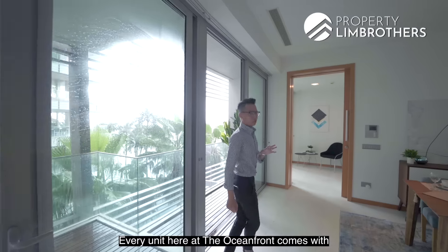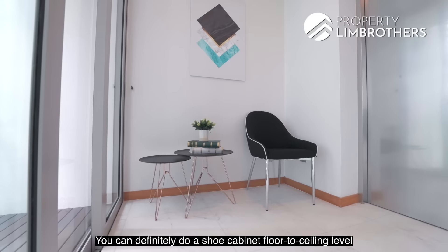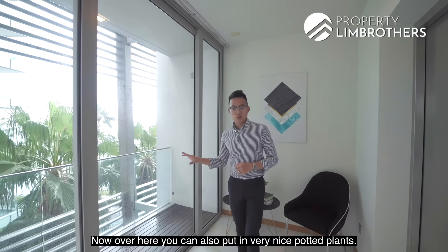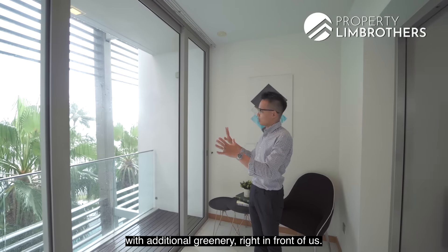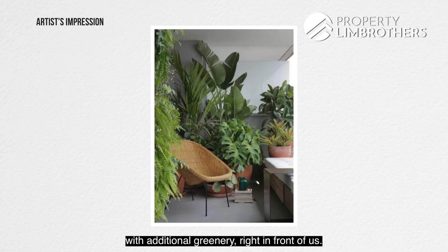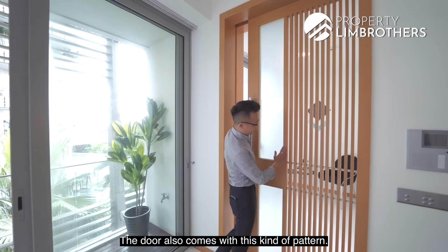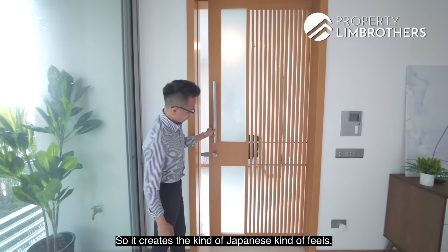Every unit at the Oceanfront comes with its own private lift lobby. You can definitely do up a floor-to-ceiling shoe cabinet to store plenty of shoes. You can also put in nice potted plants so that when you come back home you're welcomed with some greenery. Coming through, you have a sliding door with a nice pattern that creates a Japanese kind of feel.